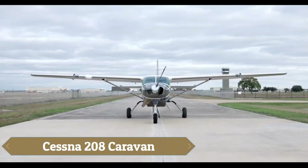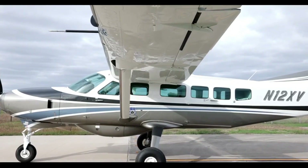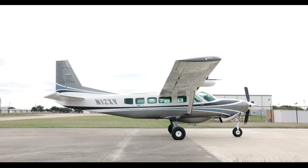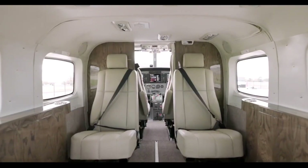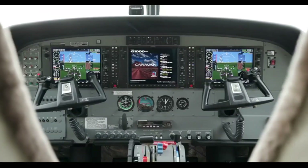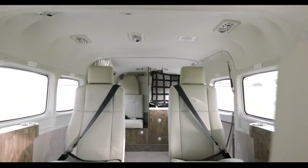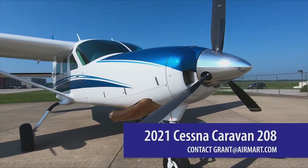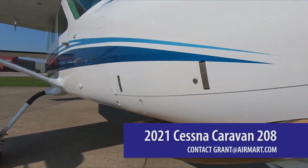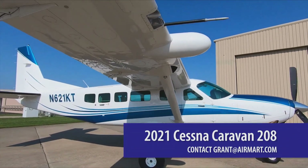The Cessna 208 Caravan is a versatile bushplane known for its durability, reliability, and adaptability. Powered by a single Pratt and Whitney PT-6A turboprop engine, it offers impressive short takeoff and landing capabilities, making it ideal for remote operations. Its high-wing design provides ample cargo space, and the cabin can be configured for passengers — up to 14 with a waiver — or cargo, with an option for an underbelly cargo pod for added capacity.